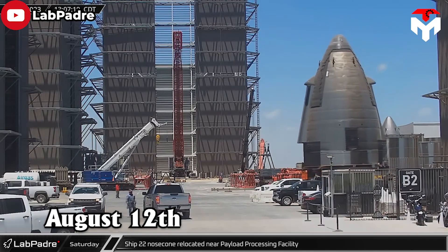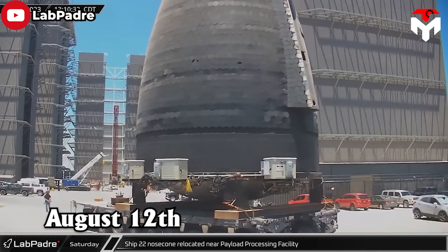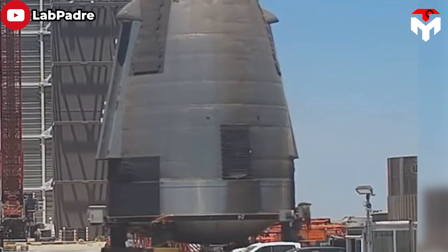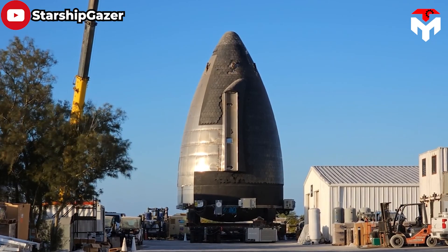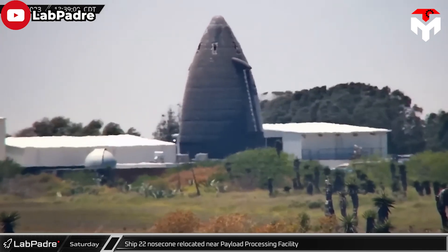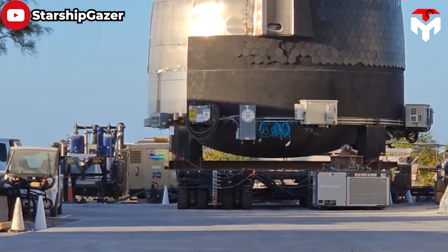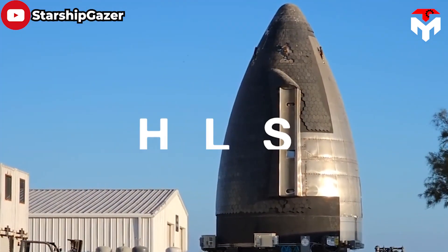For the first time on August 12, SpaceX transported this mysterious nose cone from mid-bay to the outside. At a glance, we can observe a door taller than the height of an average adult. It seems this door is covered with a type of black nylon fabric and lacks a solid structure, suggesting that SpaceX will frequently utilize it. As it rolled out, a panel equipped with valves and electrical connections emerged on its underside.